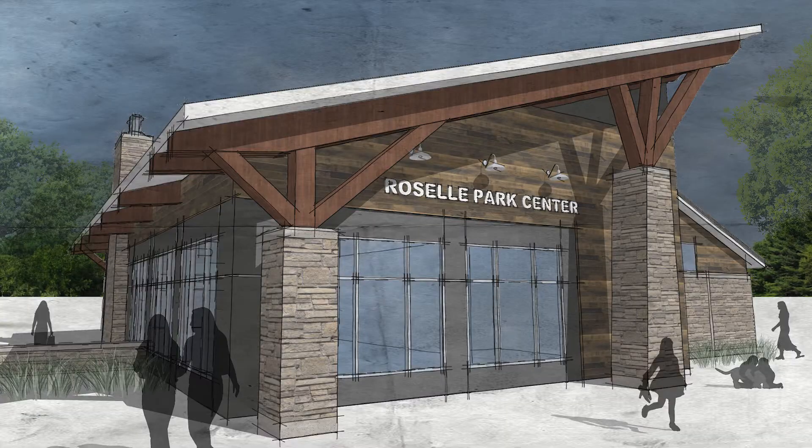Sure. We had a great opportunity to design the building for the township a year and a half ago or so. It's located in the Roselle Park down on Grand River Drive. The building serves as a community gathering space for small to medium-sized groups. There's a big meeting space on the other side of these windows here, but primarily it's open every day of the week for restrooms — men's and women's restrooms and a drinking fountain on the interior.